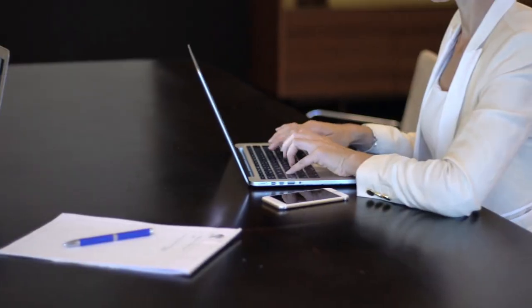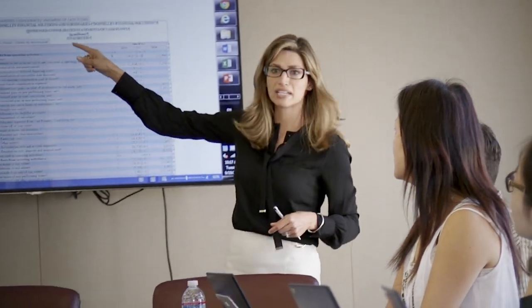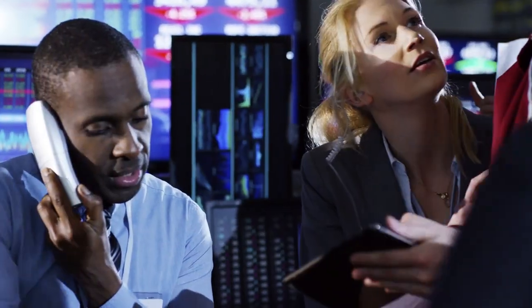Our technology, deal-making support, and regulatory expertise, all supported by the largest team of XBRL and Edgar Filing specialists in the industry, are there to help you thrive in a new world of regulatory reporting.